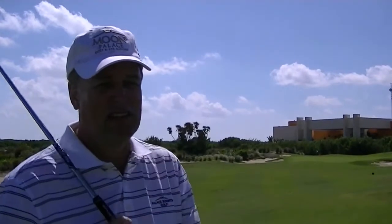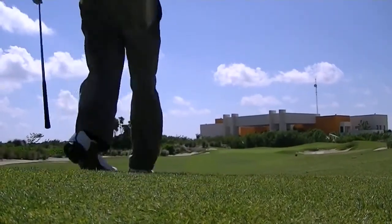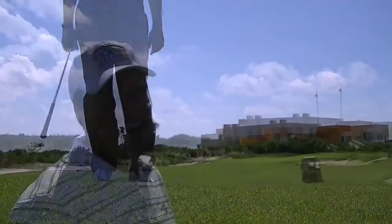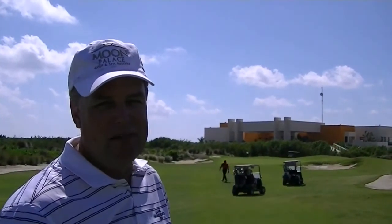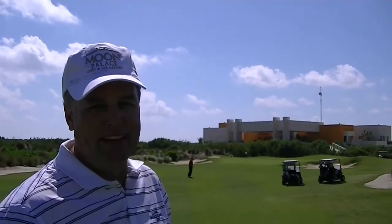We've got a crosswind coming off the ocean left to right, so I'm going to try to hold it down into the wind and see if we can get ourselves a birdie. I came out of that shot a little bit and left it about 30 feet right of the flag stick — the wind grabbed it and pushed it away. We need to stay down and through the ball a little bit better.